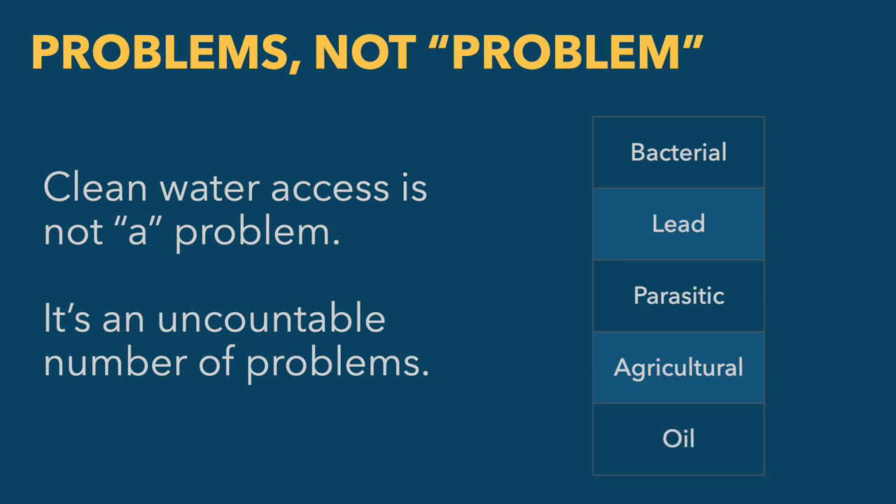Here are five different ways water can be polluted and made dangerous to drink: bacterial contamination, lead, parasites, agricultural runoff like excess nitrogen or phosphorus from fertilizer, and oil byproducts from a spill. There is no one technology that can clean water with all five of these pollutants. Some technologies handle multiples — filters can handle bacterial and parasitic pollutants — but a filter could get completely clogged by oil and be worthless. You already need different technological solutions depending on the nature of the water pollution.